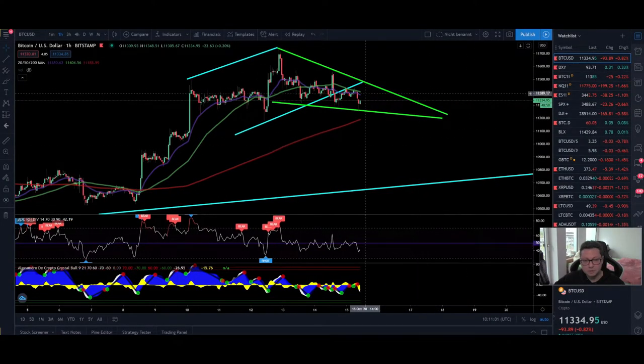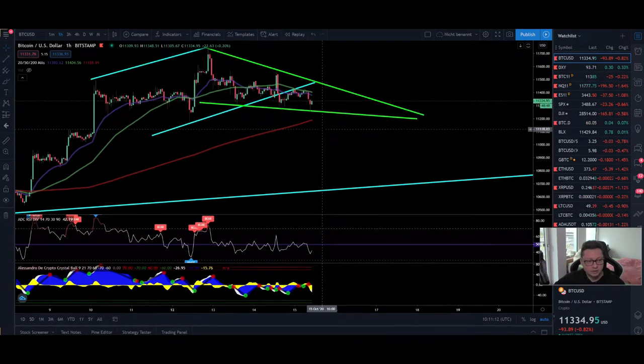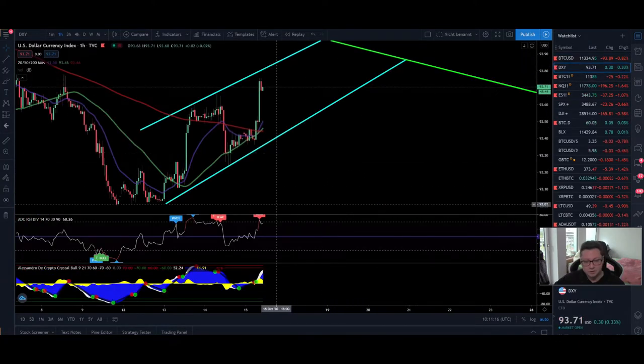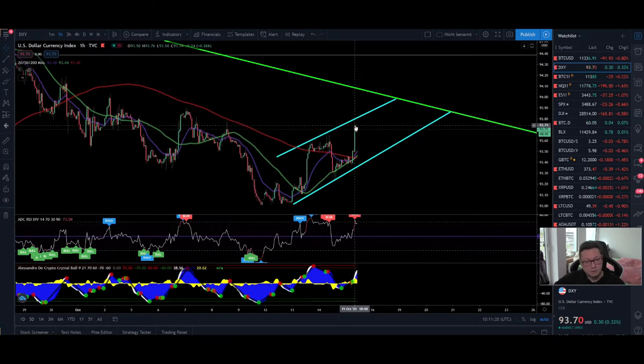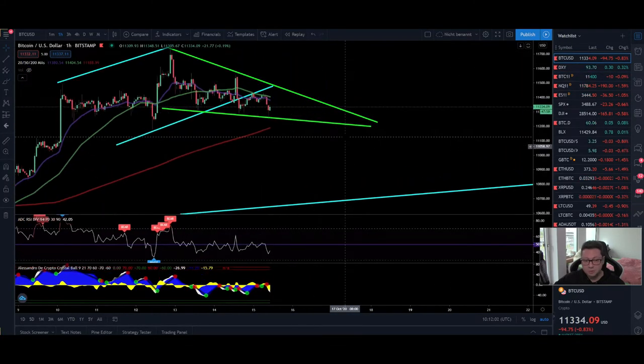Let's start in the one hour time frame, because what we are seeing right now could be the beginning of a correction towards $10,800 — our previous resistance which now could be turning into new support. Comparing it to the DXY, we can see the DXY had a nice run-up and could have another potential correction to the downside. In the one hour it looks like we're building up a channel which could lead into a breakout to the upside. Today we're likely to see big moves, probably more to the downside.